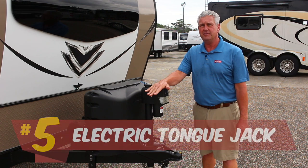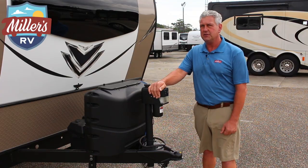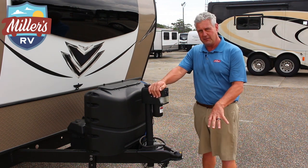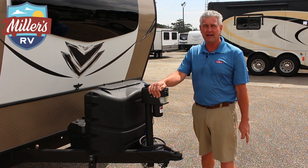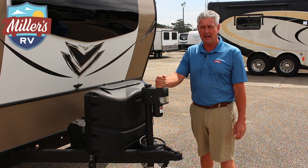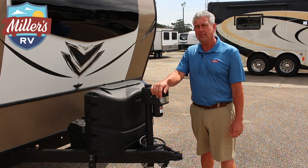For the number five feature we touched on outside — the electric tongue jack. The nice thing about this feature is it takes all the sweat work out of hooking and unhooking. On this coach you're going to use a weight distribution system with most vehicles, which means you've got to lower it down on the hitch ball, crank it back up past parallel, and then put the bars in position. On a 95-degree day, you will have to take a shower if you don't have this piece. It makes a great gift for the dad or the man in your life.